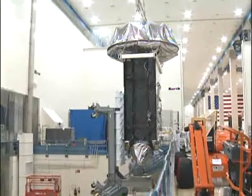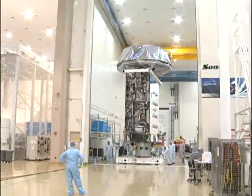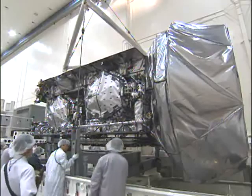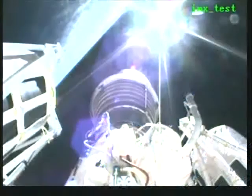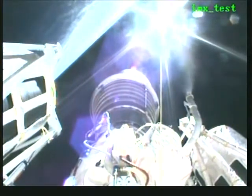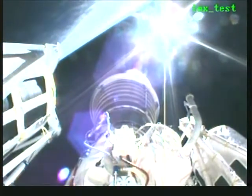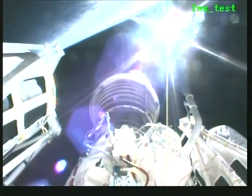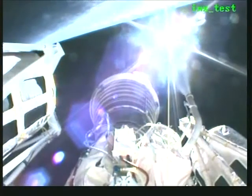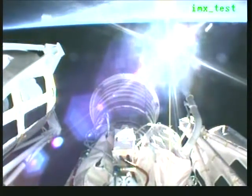MUOS is going to provide approximately 10 times more system capacity than the current narrowband constellation, and it does so by bringing the latest mobile technologies, such as simultaneous voice, video, and data, as well as improved services to the legacy users of the current system. The MUOS satellite will be in geostationary orbit, about 22,000 miles above the Earth, and from that height it can see about one-third of the Earth's surface. It uses its 14-meter reflecting mesh antenna to communicate with users on the ground. There will be four satellites and a fifth satellite on orbit as a spare, combined with four ground stations located strategically across the world to provide worldwide coverage. The ground stations are responsible for transporting data, managing the network, and configuring and controlling the satellites. Now let's return to Marty Malinowski for more information about the mission in progress.